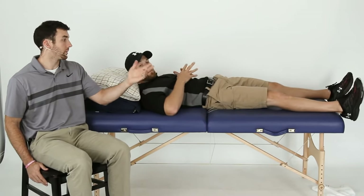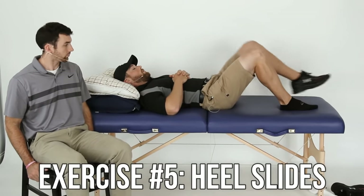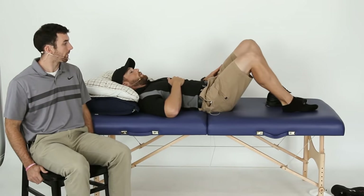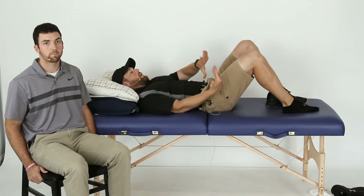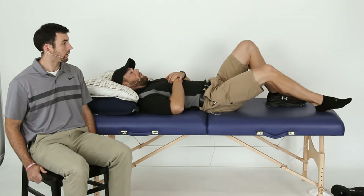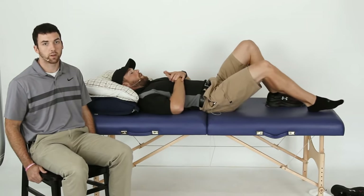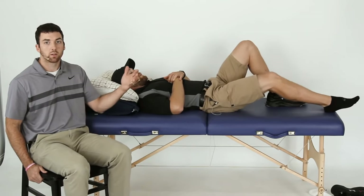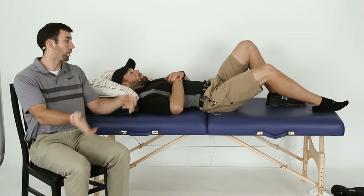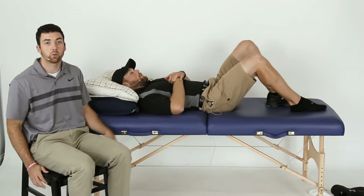Exercise five: heel slides. You can put the other leg up for some support, and just slide your heel towards your bottom. Don't go past 90 degrees if you have those precautions. If you can't go that high, don't worry — whatever is comfortable for your hip right now. The first couple weeks you might just go halfway; weeks two to four, your heel will probably get closer to your bottom.